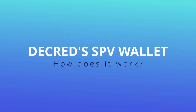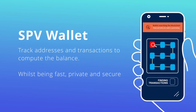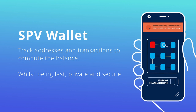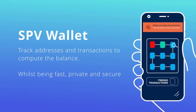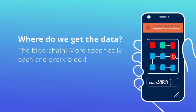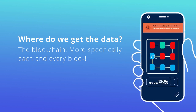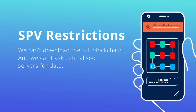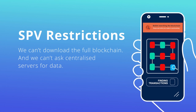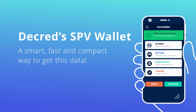How does Decred's SPV wallet work? Imagine we're a lightweight wallet. Our job is to track users' funds — more specifically, to track the addresses and transactions. Having those, we can compute the balances. We get this data from the blocks, but we have restrictions. Since we want to be light and fast, we would rather not download and store the entire blockchain. We also want to be private and secure, so we can't ask centralized servers for data tied to specific addresses, as it would help them map our activity. So we require some smart way to get the data from the blocks to meet those restrictions.